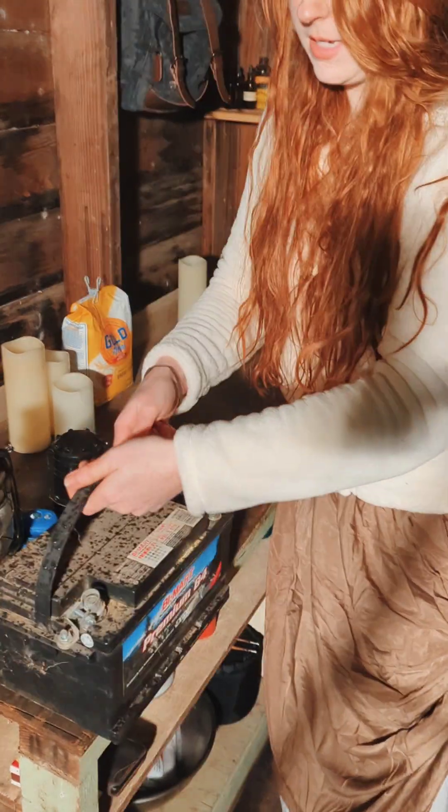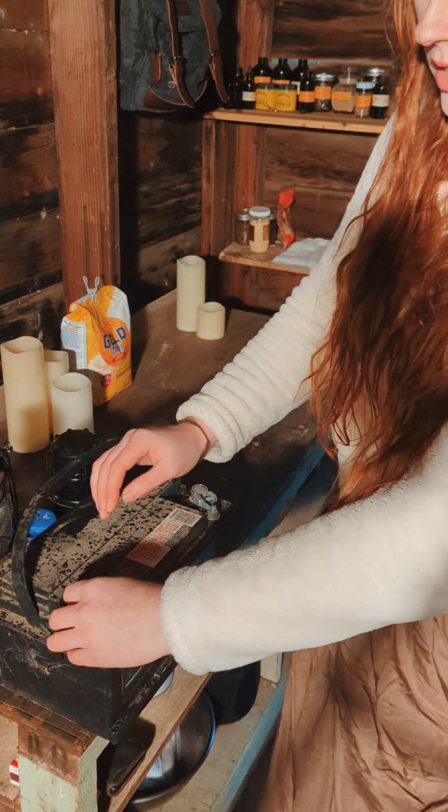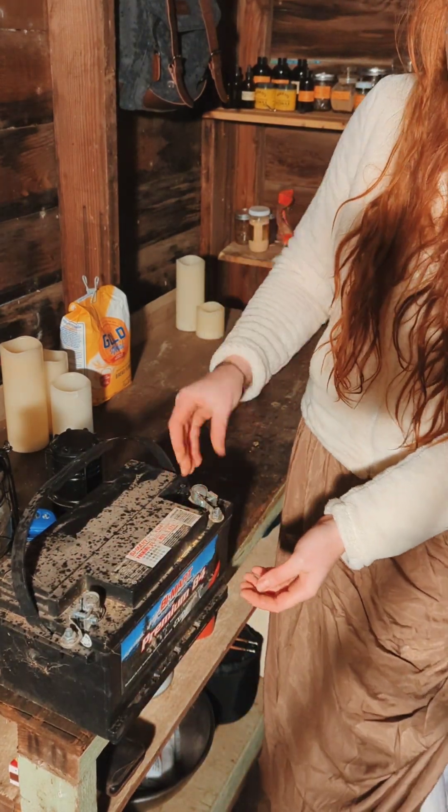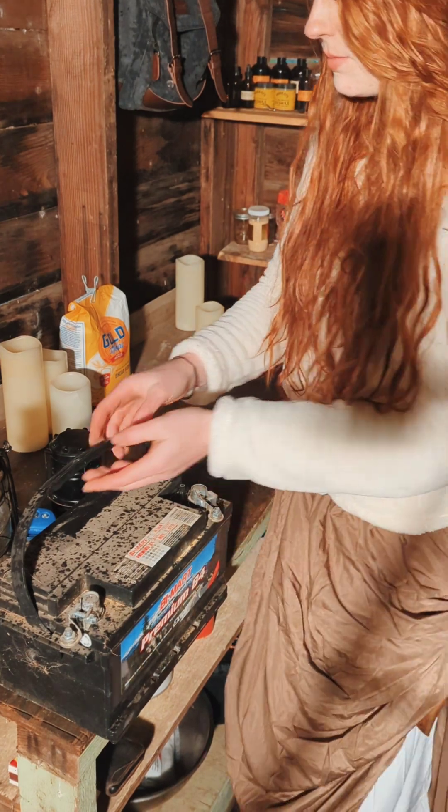You just hook it up to your battery. Positive is red, negative is black, and it will convert the energy from the battery so that it's safe for your electronics to take in.